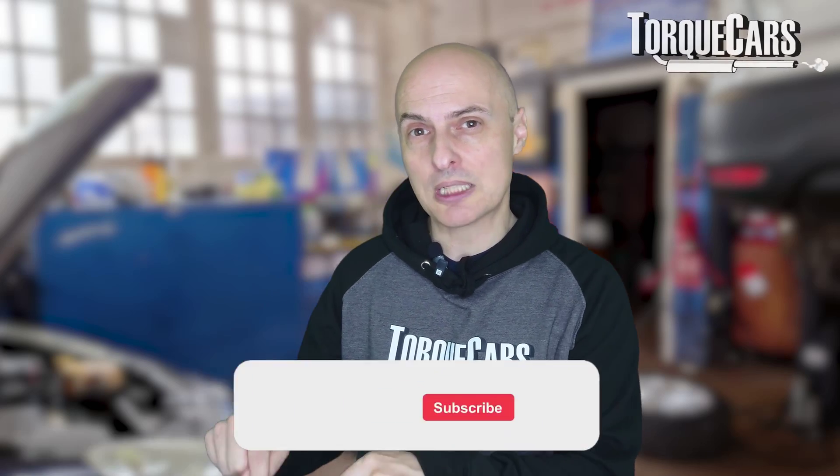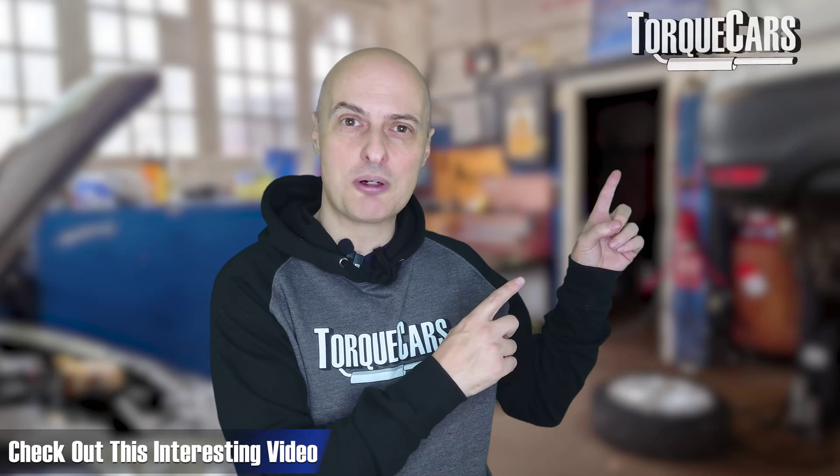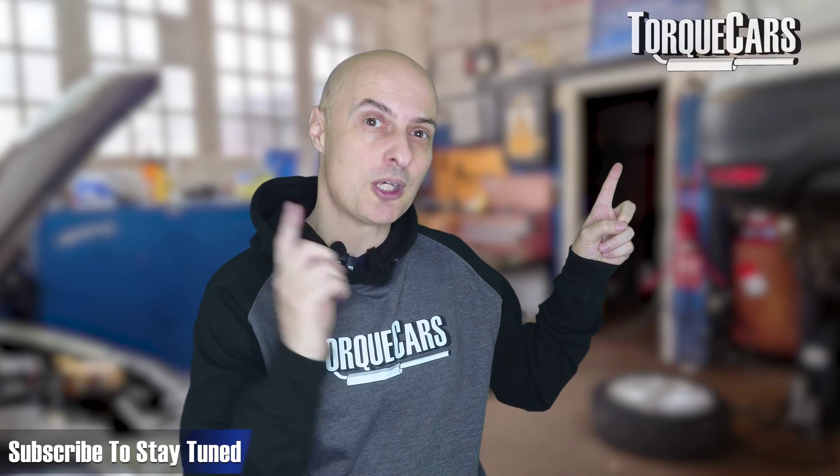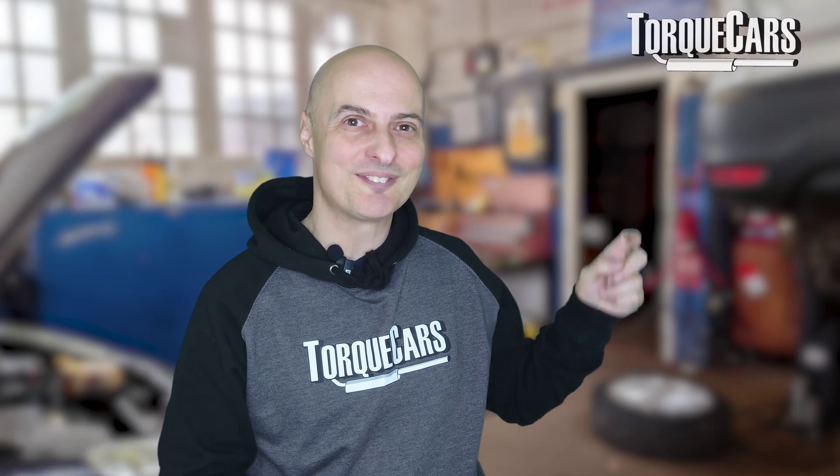Thanks for watching. Please hit that like button because that really does help us get out there. I've lined up another video for you that you should find interesting, and if you haven't subscribed, please do so — we'd love you to stay tuned.